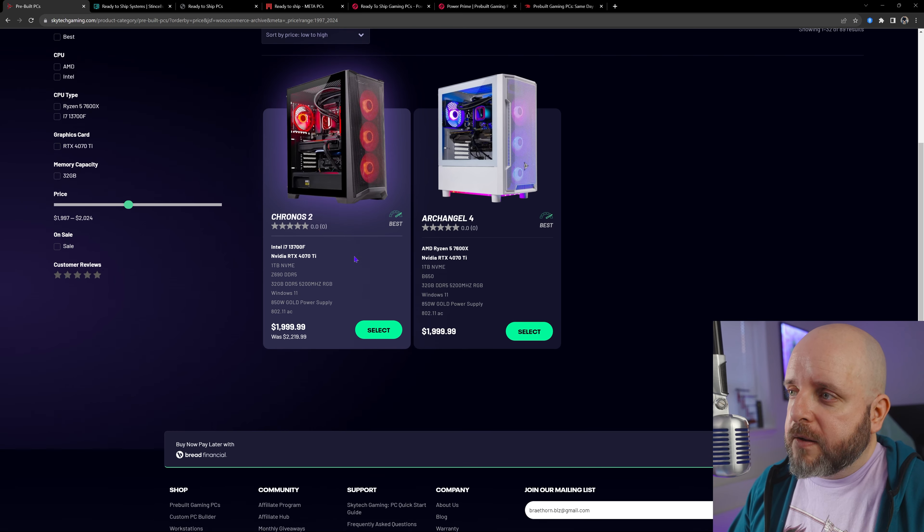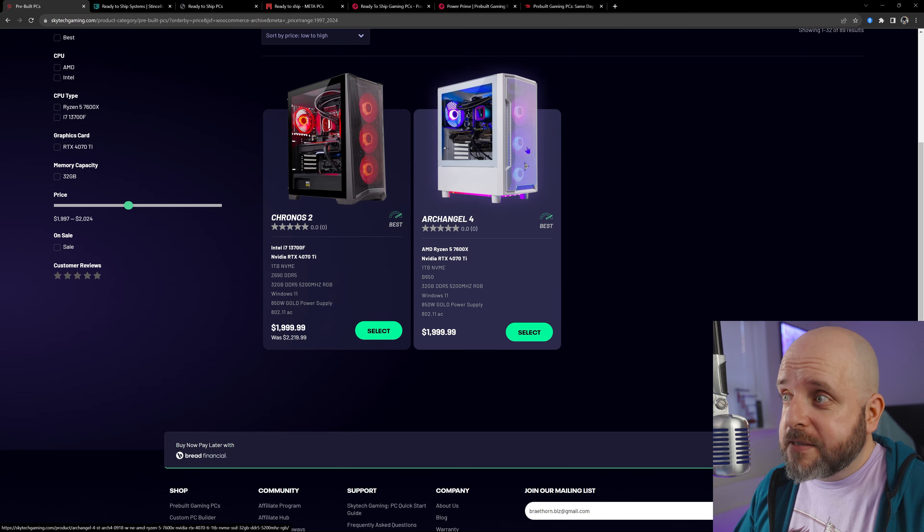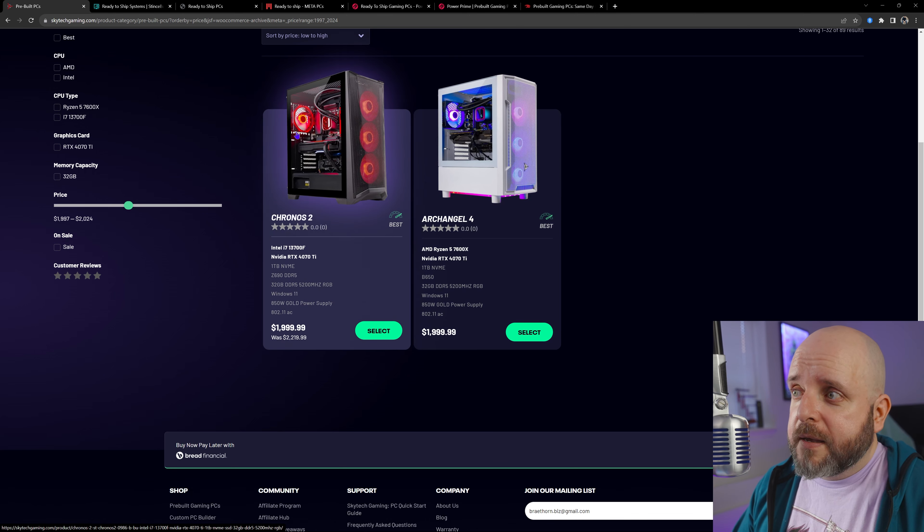Alexander PCs is a smaller boutique builder that has also ventured into more budget-oriented systems, but you're still getting a boutique build — so you are paying a premium. Their build quality is through the roof and their warranty is a lifetime warranty. Something with a lifetime warranty should cost more. They're pretty much the only system integrator in our SI testimonials section on the Discord that has a near 100% positive rating for an SI that has gotten a lot of testimonials. There's a wide range starting at around $1,378, and using code BRAE can get you $50 off any system on the site.